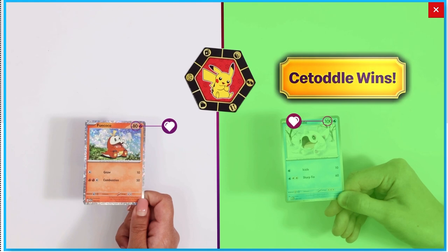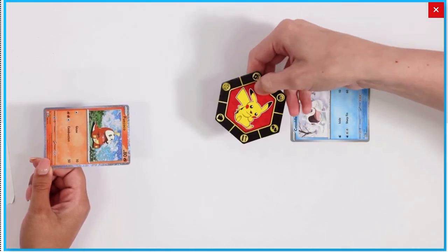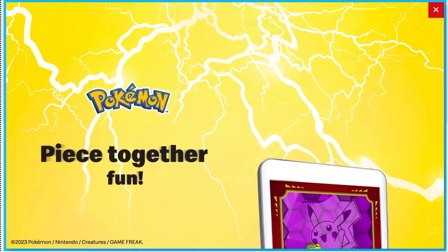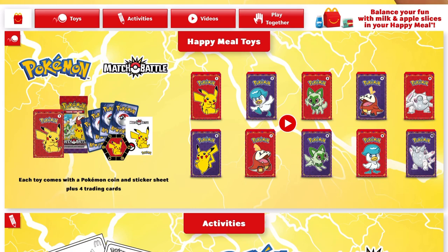And then whatever category it lands on, you can play it, and it's the players that decide who the winner is — the first person to win gets the cards. And then on the Happy Meal website, you can also play this Pokémon Pikachu puzzle, so I'll try that out as well.